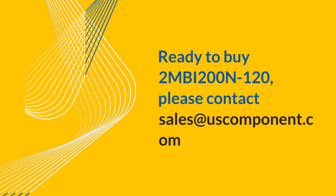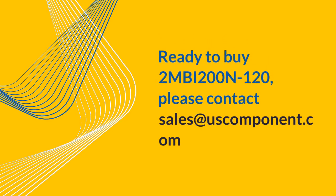Ready to buy the 2MBI200N120? Please contact sales at uscomponent.com.